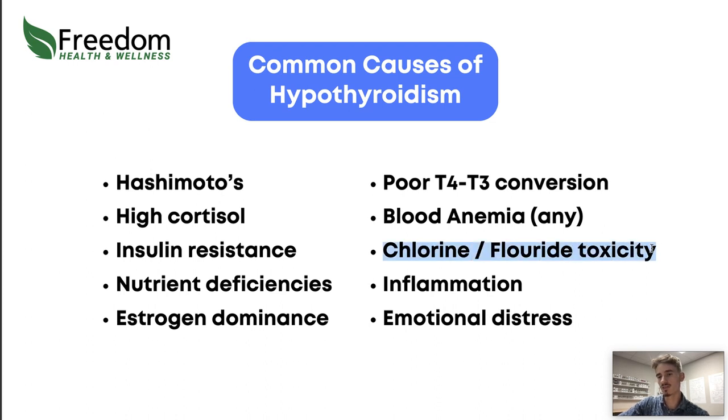Chlorine and fluoride toxicity — you've got to watch out for tap water, which is full of these things. They can cause low thyroid and impact your pineal gland and other organs. Make sure you're drinking clean water, and if you're in the swimming pool a lot, make sure you have the right nutrients to handle chlorine and avoid unintentionally causing hypothyroidism.